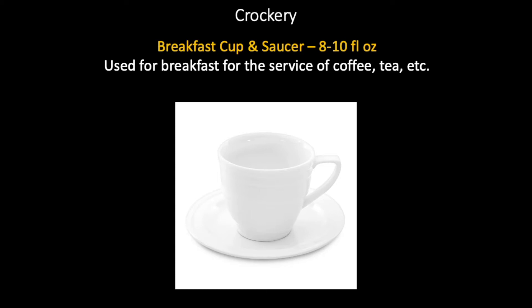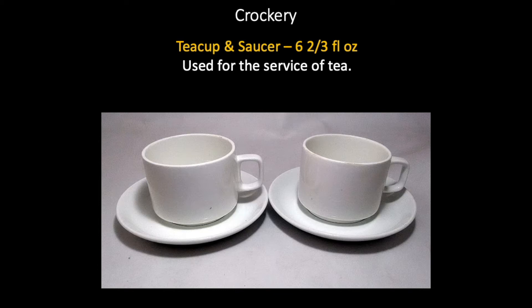Breakfast cup and saucer, eight to ten fluid ounce. The breakfast cup is normally used for breakfast and is the largest of all the cups. It is used for the service of coffee, tea, etc. Do not confuse a breakfast cup with a tea cup or a coffee or demi-tasse cup. Tea cup and saucer, six and two-thirds fluid ounce — smaller than a breakfast cup and used for the service of tea. This may also be used for cappuccino.